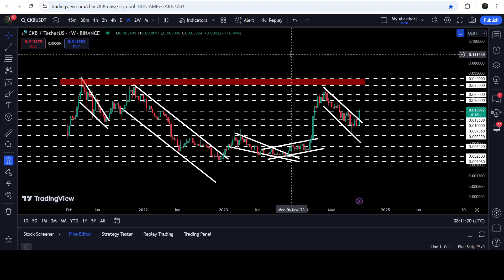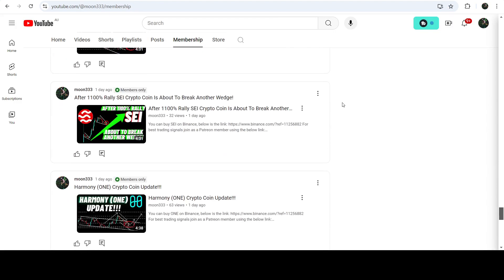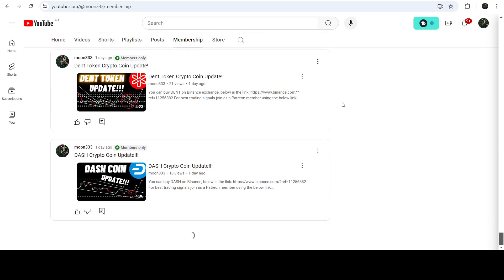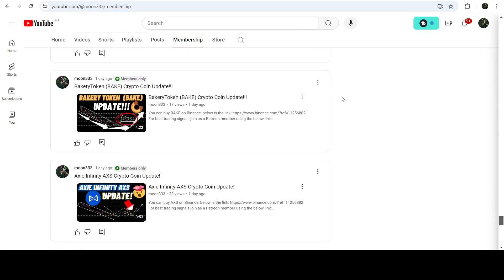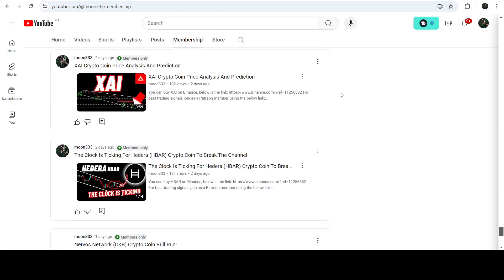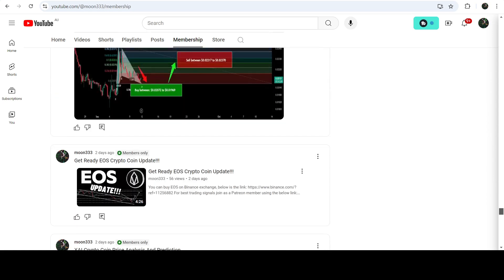So this was the update. I hope you've liked the analysis — do hit the like and subscribe to the channel. For more trading signals you can join me as a YouTube member or as a Patreon member. You can find the link in the video description. Take care, goodbye.